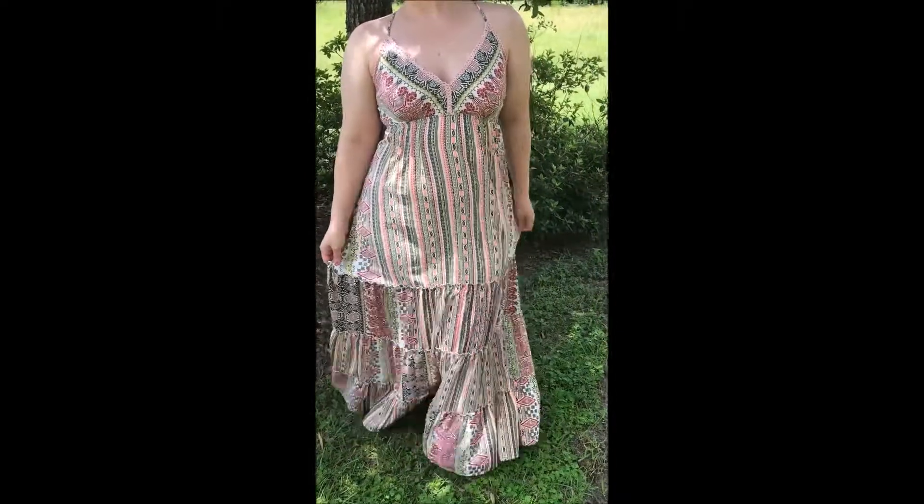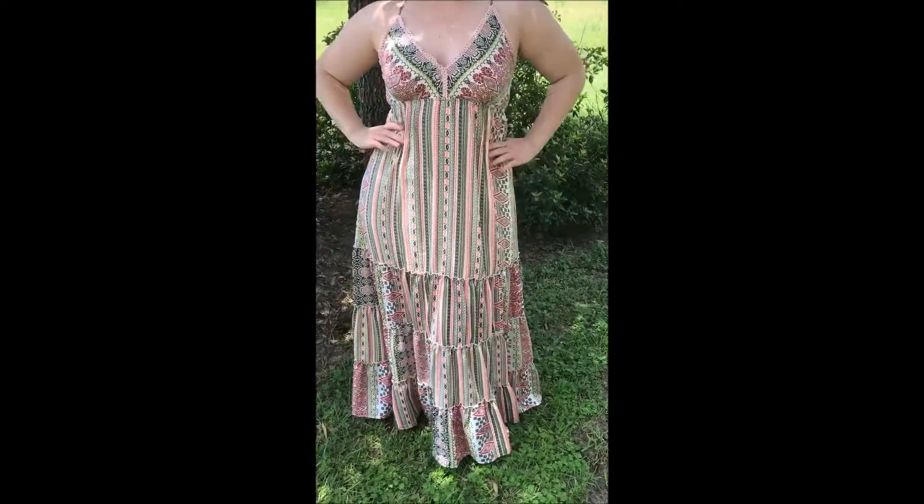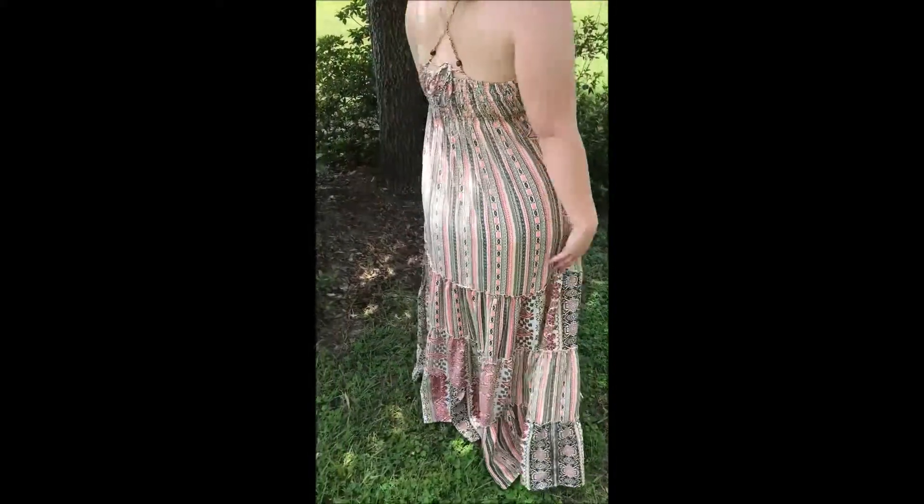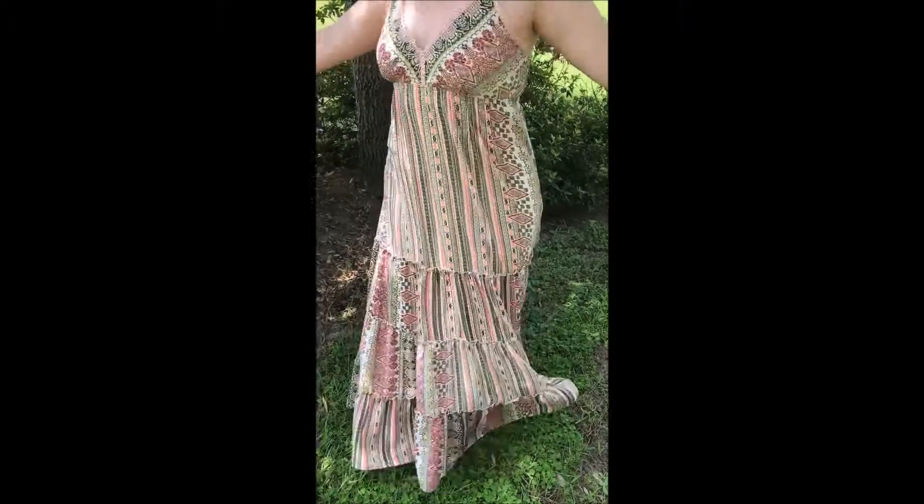This is me, Mary, wearing this adorable maxi — the Grecian Goddess maxi. It is only $45. It's so comfy, it just makes you want to twirl around and be happy all day long.